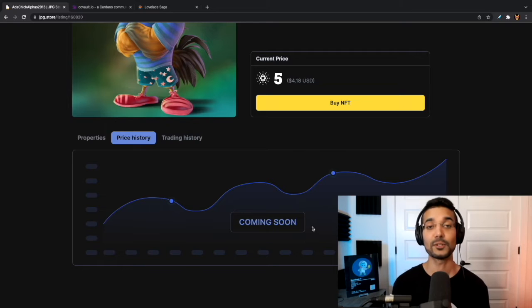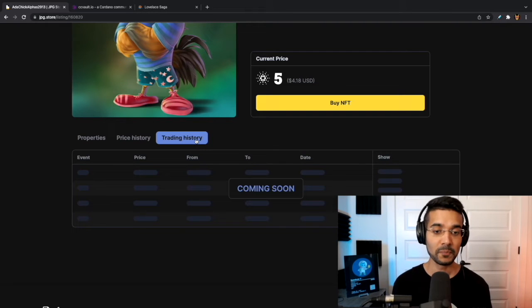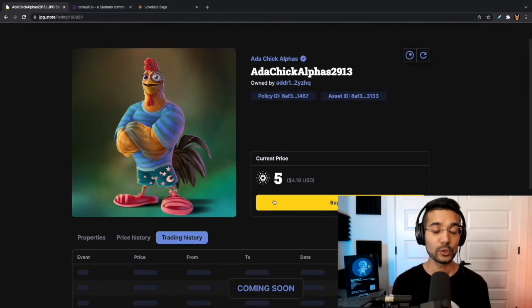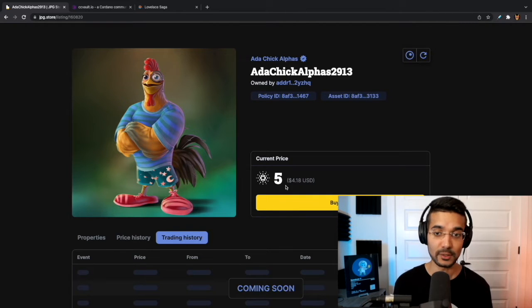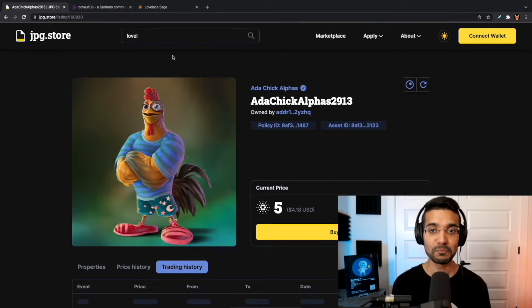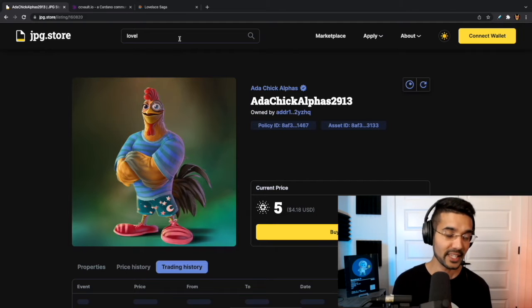We've got the price history — this feature is coming soon, but it's very useful to see on the secondary market what some of the previous prices were for a specific token. You've also got trading history, which is coming soon as well. Look out for those features. You can also verify the policy ID as well as the asset ID for yourself, but being that a project is verified with that blue checkmark, you should be good to go.